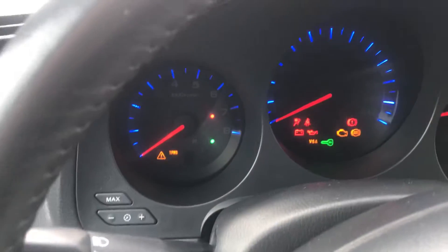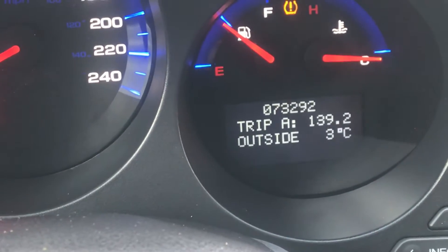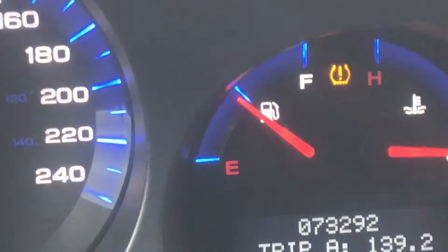Let's start it up. This is a 2006 with only seventy-three thousand two hundred ninety-two kilometers — practically brand new. It's got a low tire pressure monitor light on, but that could just be because of the sensors.